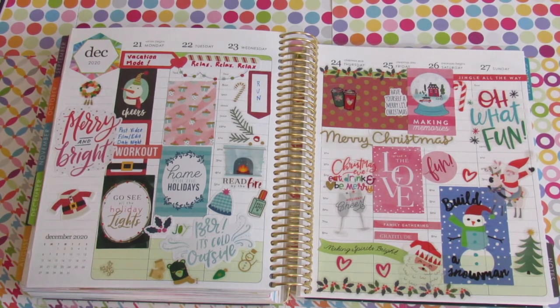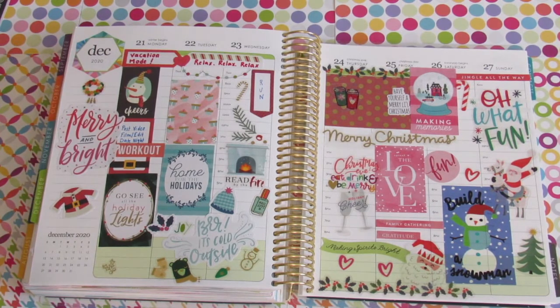This is pretty much my entire week from Monday the 21st all the way to Sunday the 27th. There really isn't much planning — it's more like a bunch of stickers and tons of fun. We do plan to spend some time with family in a safe manner on the 24th and 25th, maybe spending one of those days just us two at home. We're going to exchange gifts most likely on the 24th at night, and Monday through Wednesday we'll enjoy ourselves — go see some holiday lights, spend time at home, relax, and run.